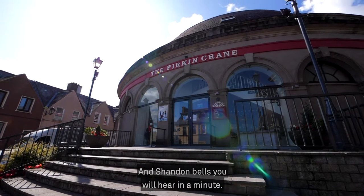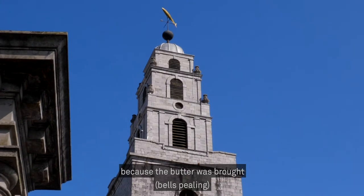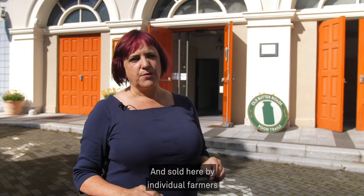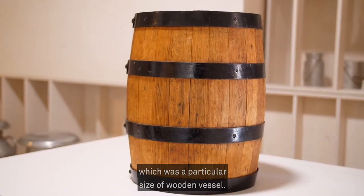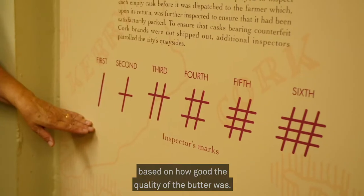And Shandon Bells you will hear in a minute. Butter was considered to be yellow gold because the butter was brought from the far corners of County Cork and Kerry and sold here by individual farmers. They carried it in firkins, which was a particular size of wooden vessel. Firkins were graded and they got money based on how good the quality of the butter was.